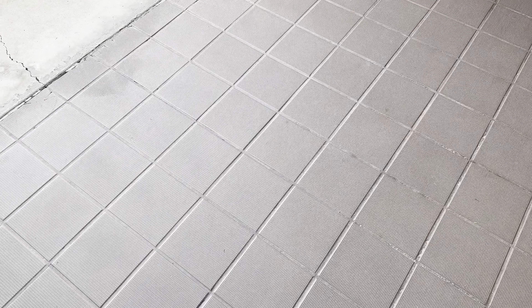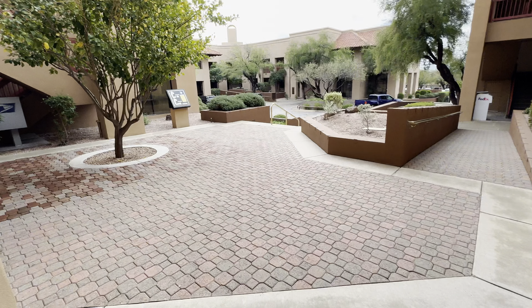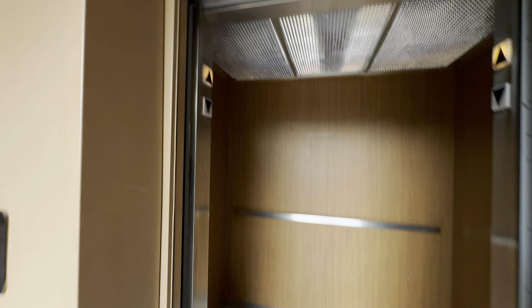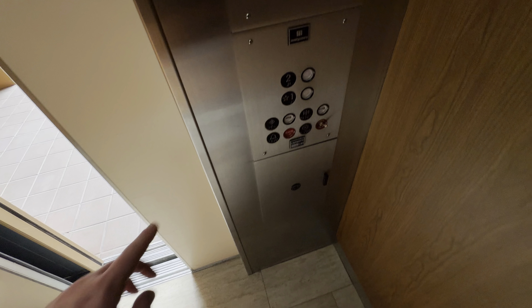This is the elevator at the La Paloma Corporate Center in Tucson, Arizona. Look what we have here — a Montgomery A-Series elevator that's in mint condition.